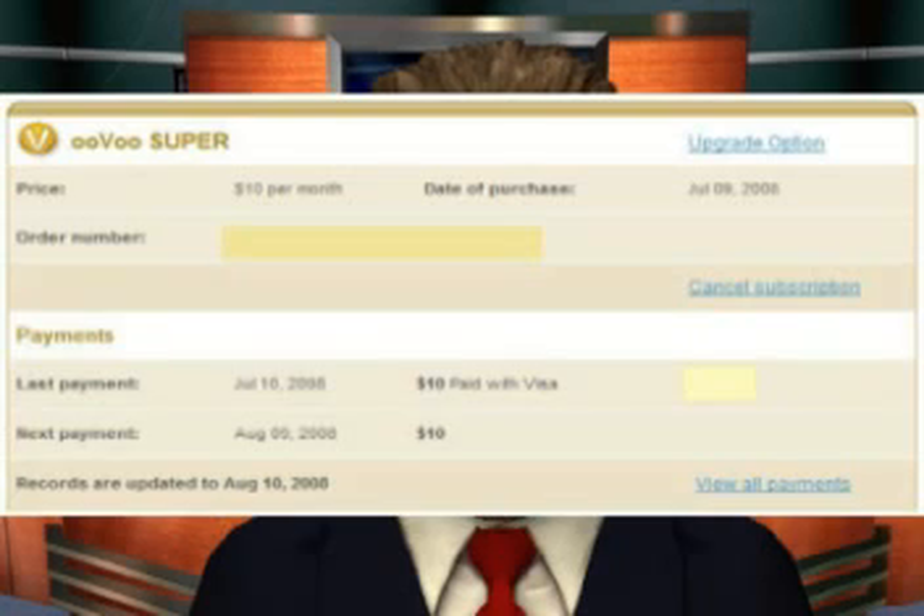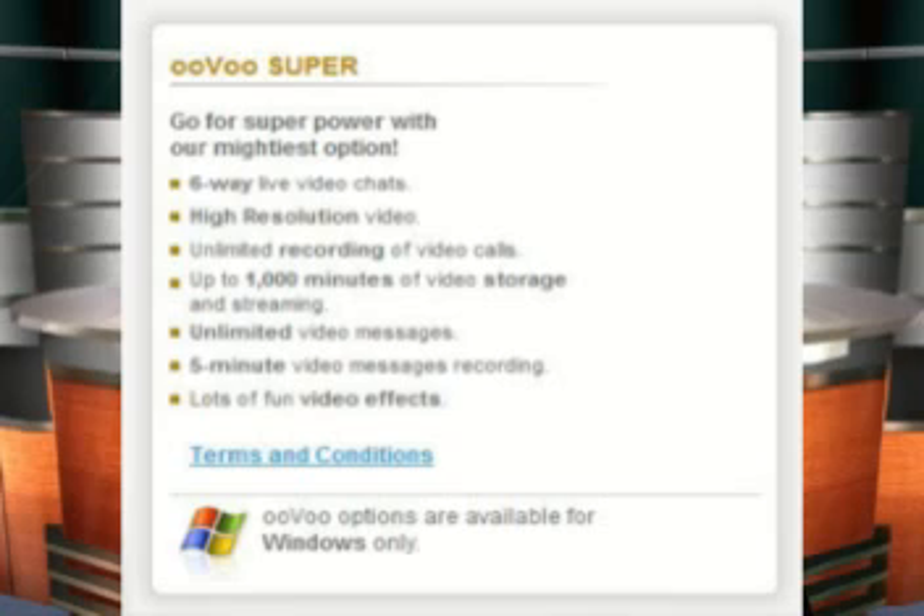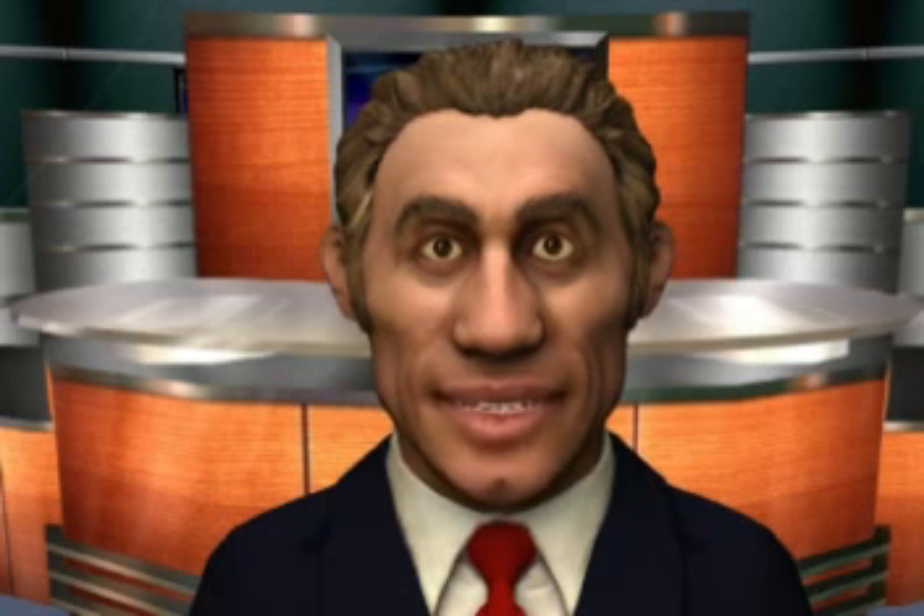OOVOO charges $10 a month for the privilege of recording lengthy conference calls with two or more OOVOO users. For an additional $5, you can also use the Windows OOVOO client to place PC-to-telephone calls.